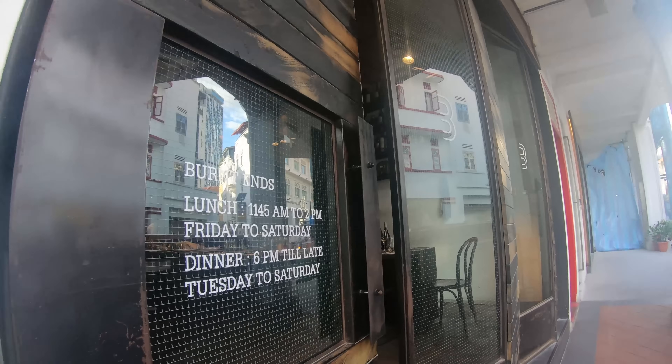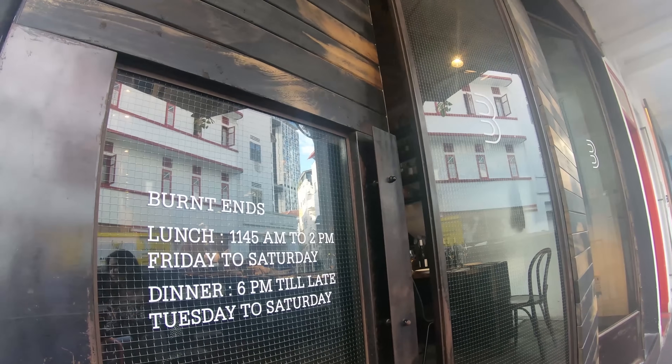The first place I'm going to is called Burnt Ends, near Chinatown. This is an Australian style barbecue place with one Michelin star. I love barbecue and Australians are supposed to be some of the best at it. I think this is a great place to start our eating adventure. A few moments later...